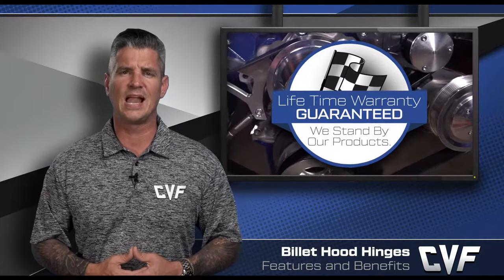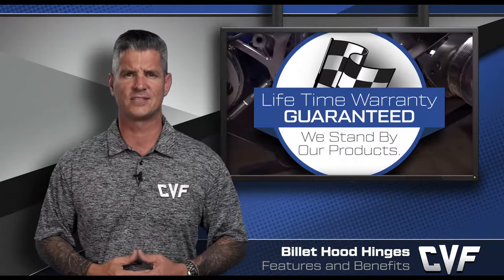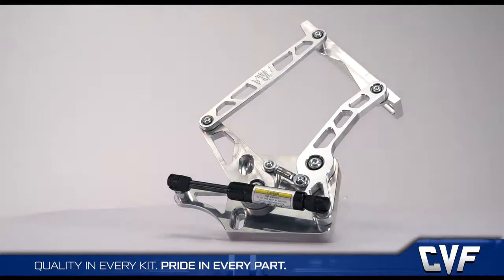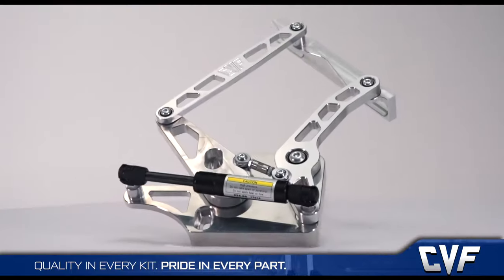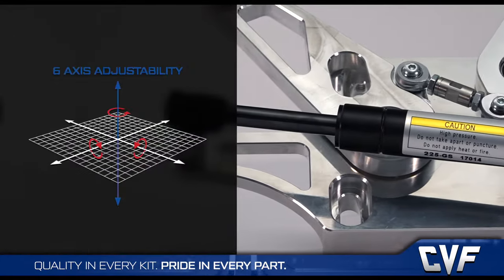All of which are backed by an industry-leading lifetime warranty and the best-in-class customer service. CVF billet hood hinges are packed with features that don't just look the part — they play it. Over time, metal fatigues and springs weaken. Just like an engine needs to be freshened, so do the hinges. Our billet hood hinges feature built-in patent-pending six-axis adjustment.